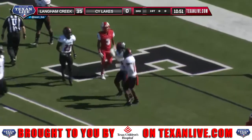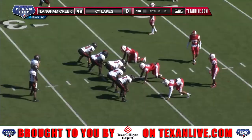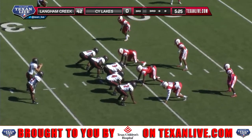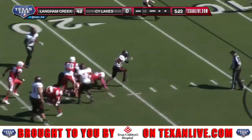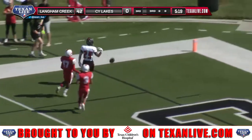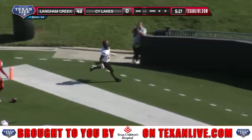It takes them just two plays to get on the board once again. Third down for the Lobos — they've been good on third down so far today, and it looks like they'll get another one. Here's Hill, he's going to bounce it to the left side and walk into the end zone. Touchdown Langham Creek.